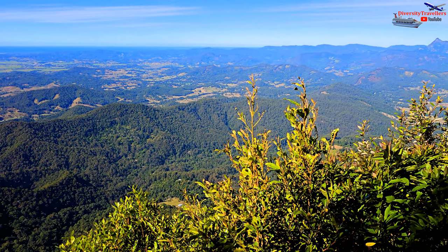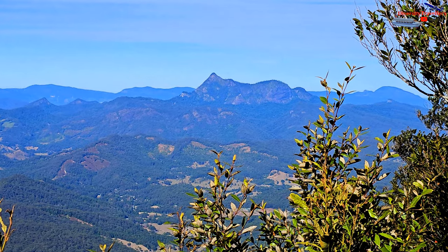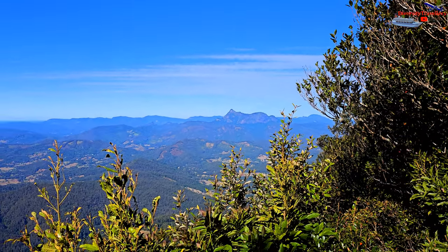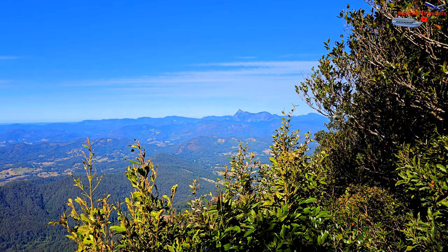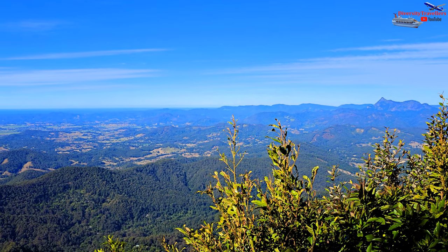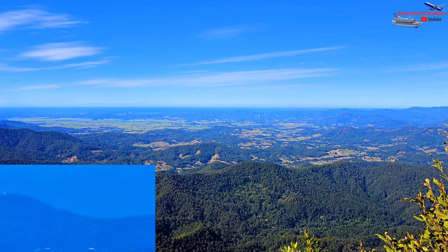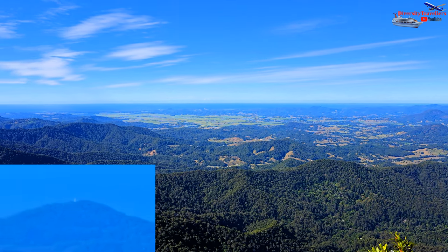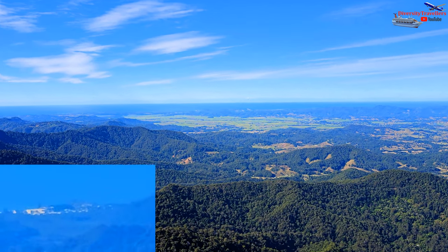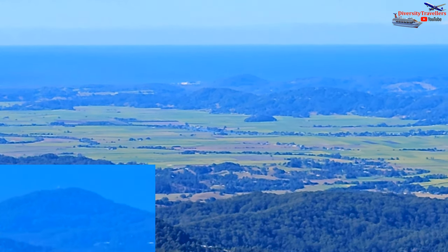Over to the right, that biggest mountain is called Wulumban — it used to be called Mount Warning, but they've changed the name back to the Aboriginal terminology. That's where all the volcanic activity started in the area. If you look out to the right a little bit, you'll see a bay coming around — that's actually Byron Bay. And if you look really closely, right out to the tip of that bay, you'll be able to see a little white speck — that's the lighthouse at Byron Bay. It's pretty cool that you can see all the way out there.